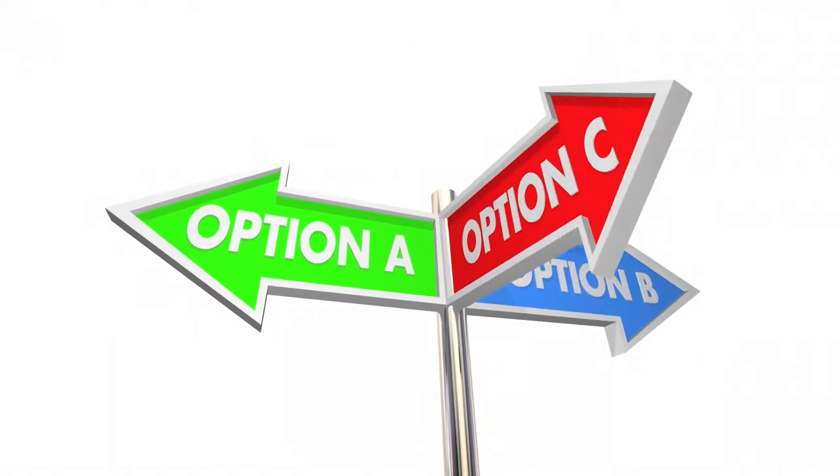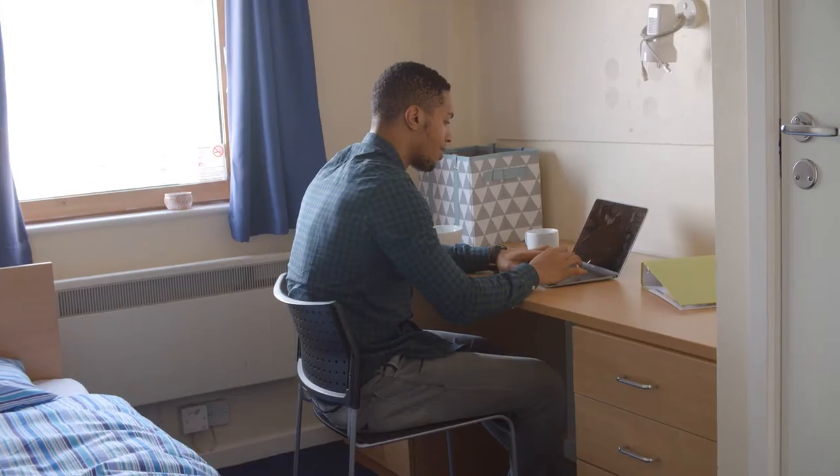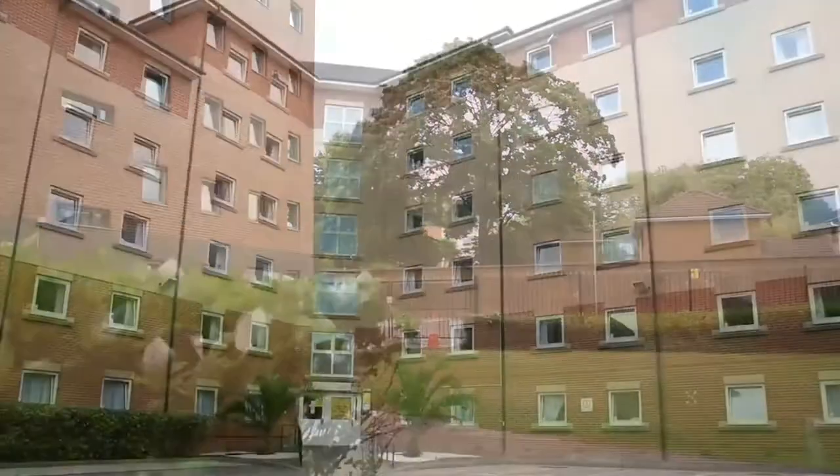But there are so many options: uni halls and residences, private rented rooms, shared houses — it's not easy knowing which way to turn. Let's start with our five halls of residence.